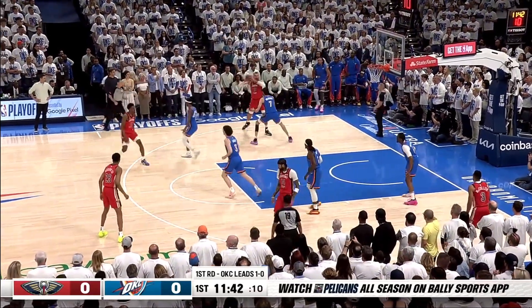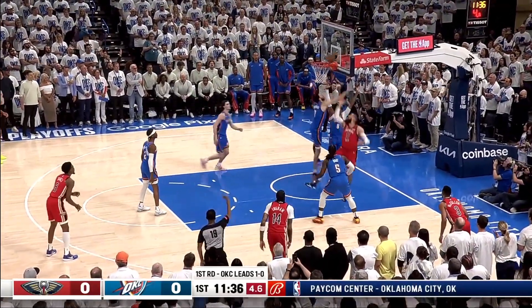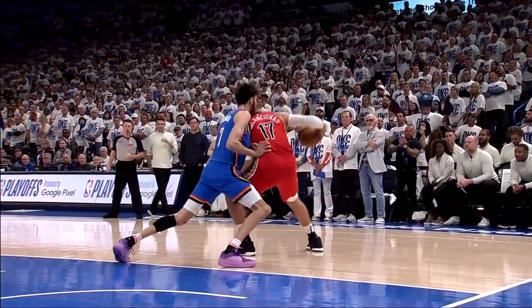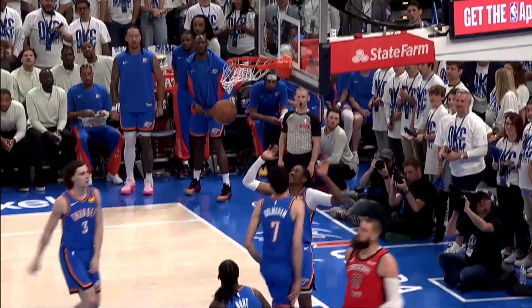First play, Chet on the shot clock, Jonas up against Holmgren. Jonas double-double last game, spins on the baseline, got the reverse and goes to the free throw line. Taking advantage of your physicality — Chet Holmgren is an excellent weak-side shot blocker, but he does not have the body to deal with Jonas Valanciunas on that box.